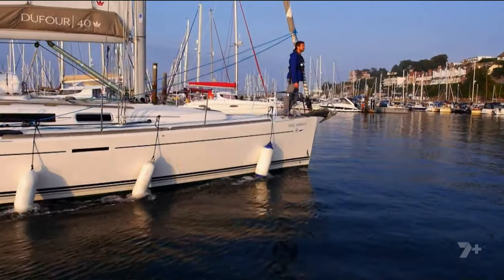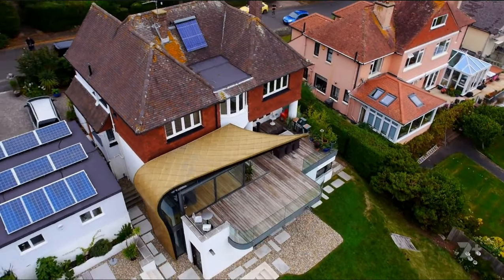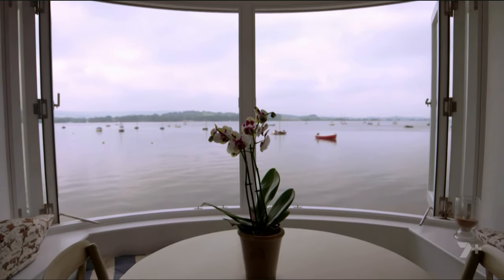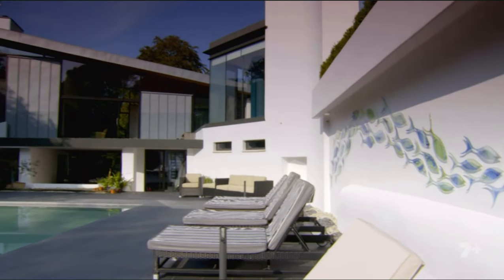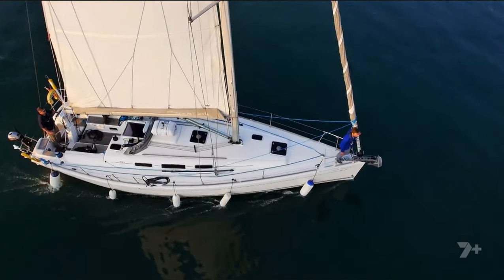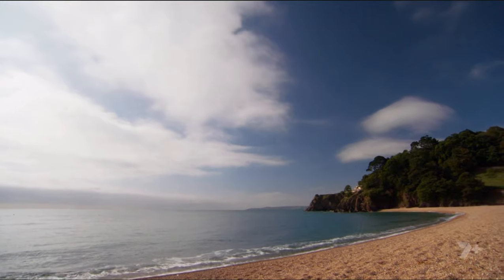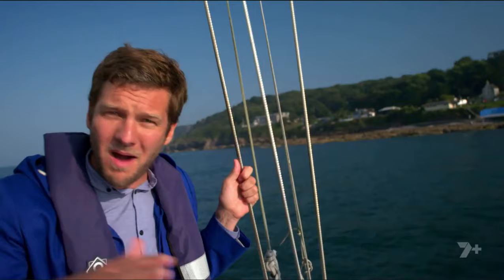In today's program I'm heading to Devon to find out what makes it Britain's coastal property hotspot. Here, homes create new waves in seaside design, turn estuary views into infinity pools, and transport you to a whole new world. Today's journey takes me along the stunning south coast of Devon. It boasts areas of outstanding natural beauty, sandy beaches, seaside resorts, the English Riviera, and the most incredible wide estuaries that wind their way for miles from the sea inland.